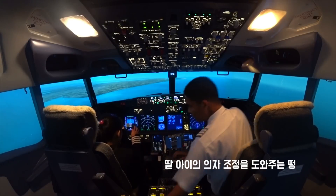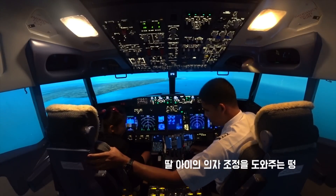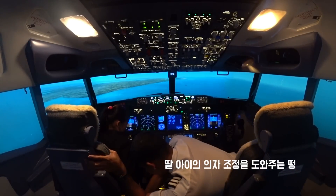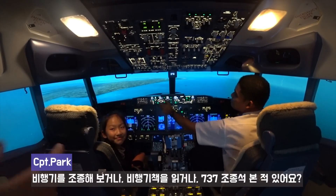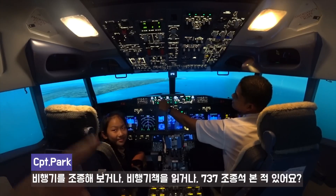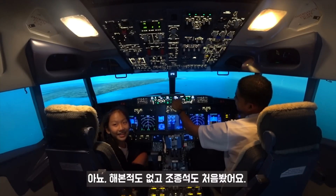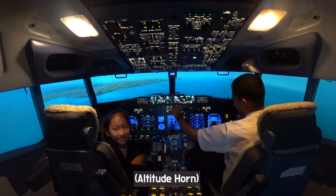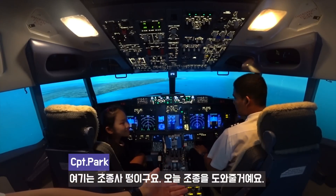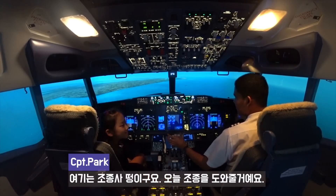Alright, can you see a little bit? How old are you? 10 years old. Have you ever seen the Boeing 737 cockpit before? No? It's the first time? That's good. So this is the pilot who's gonna help you.